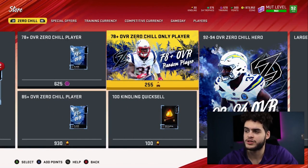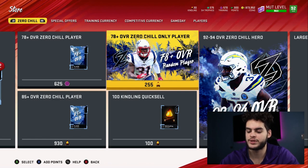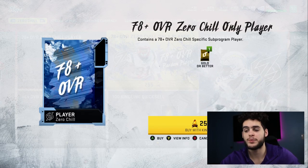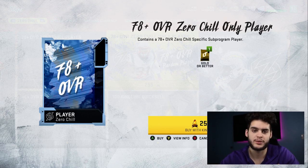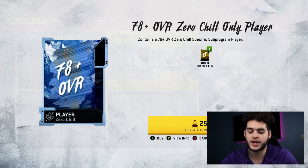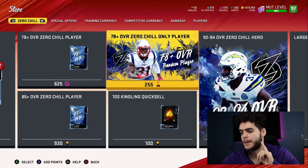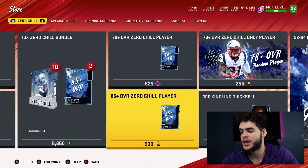You can spend kindling on 78-plus packs — these are for the gamblers. If you love to take a chance on what you can potentially pull, this is for you. I've seen plenty of tweets where people are pulling Christian McCaffrey, Darius Leonard, and Derwin James out of these. I'm not that risky, because you could easily spend about 300 kindling and end up with three or four 78 overall players and lose a ton of coins. I don't recommend it, but you can go for it.